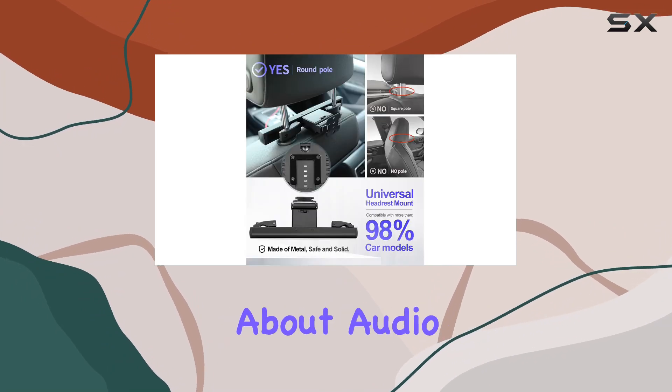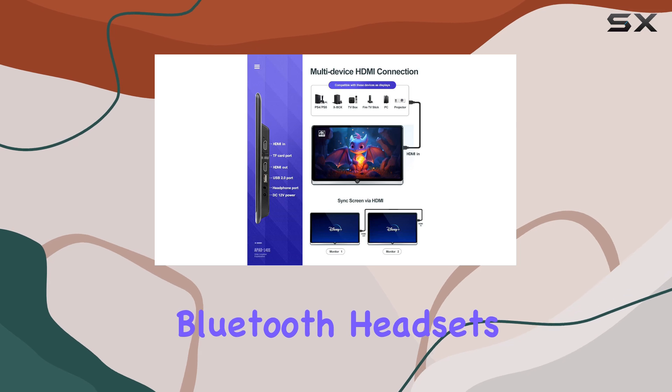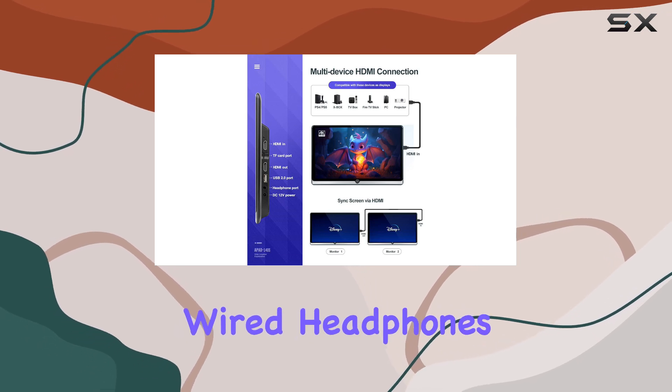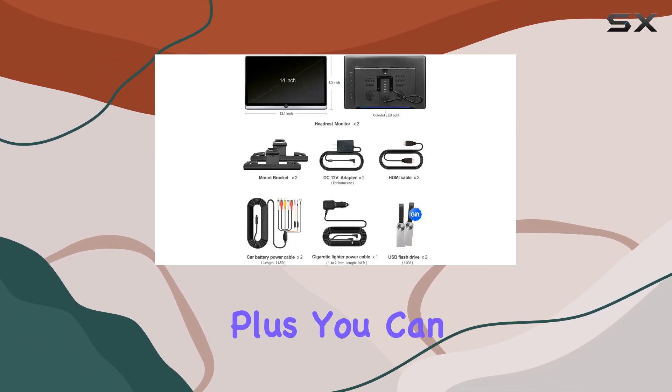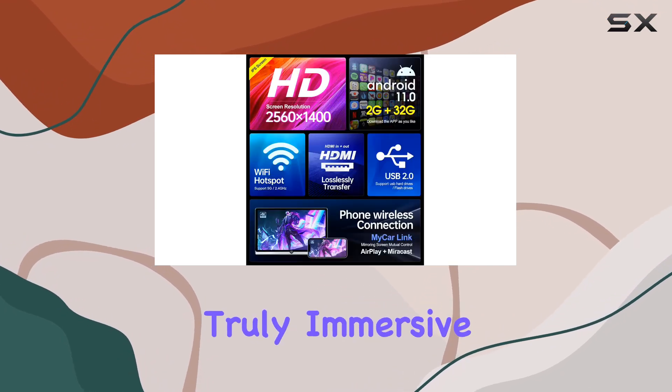And let's talk about audio. With high-quality speakers built in and support for wireless Bluetooth headsets or traditional wired headphones, you'll never miss a beat. Plus, you can even sync the monitor's FM to your car radio for a truly immersive experience.